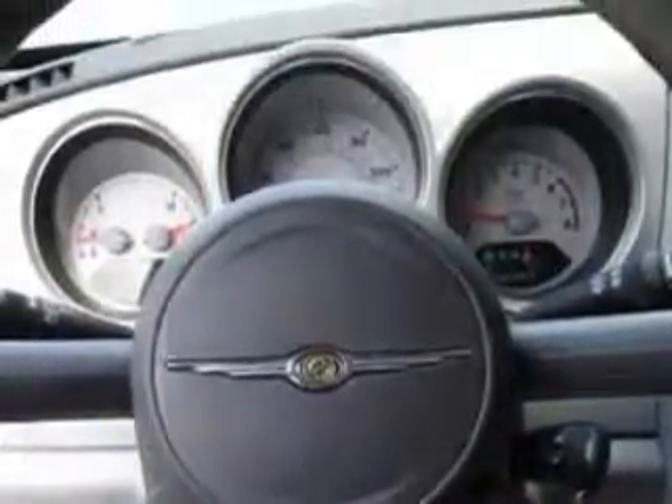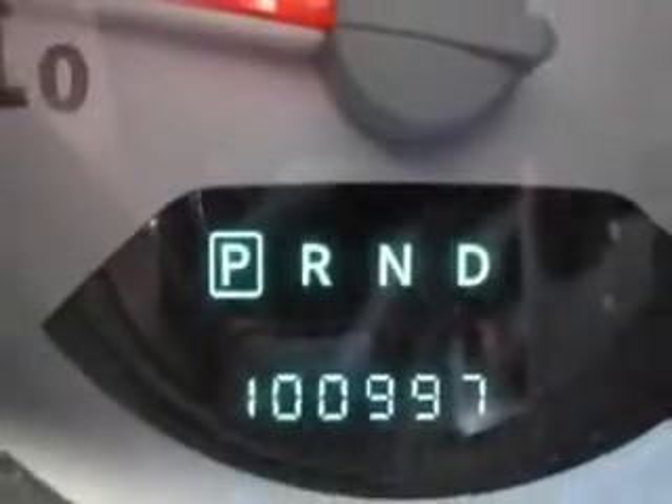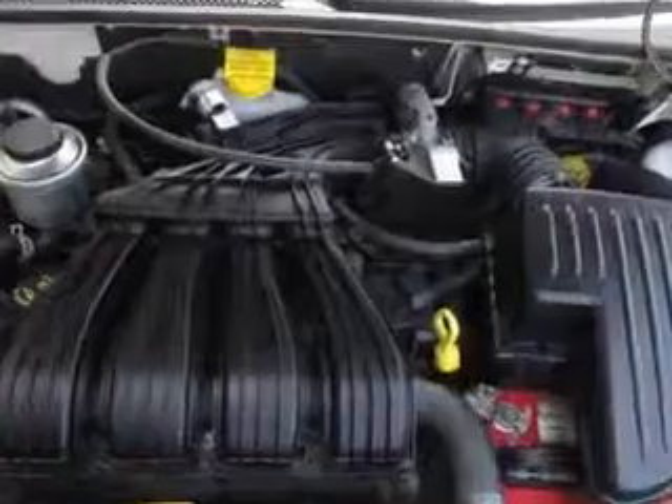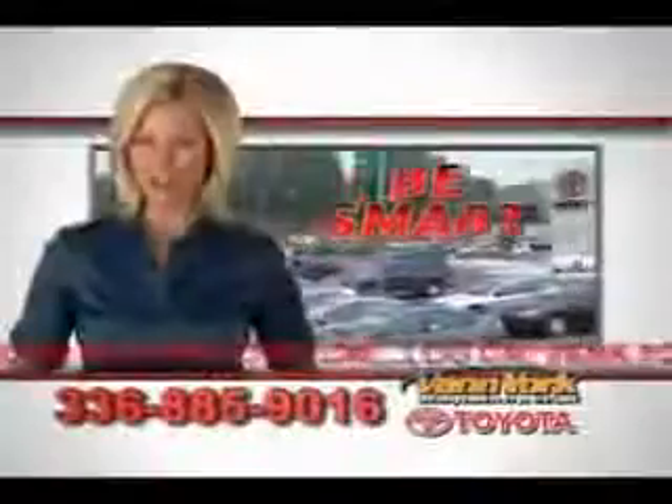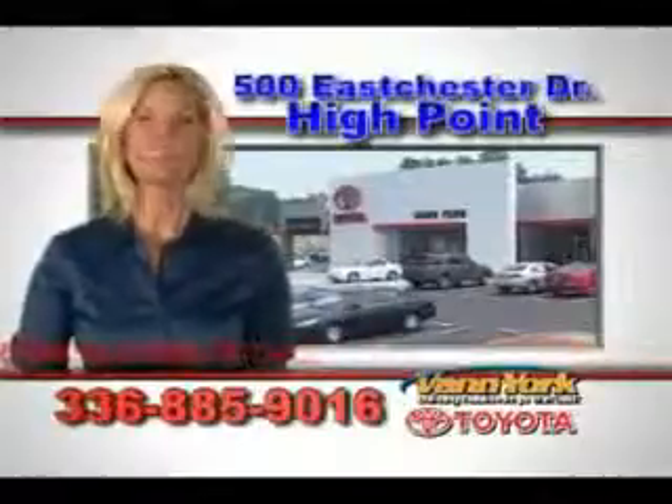Enjoy the drive and have peace of mind in this 2009 Chrysler PT Cruiser. See us at Van York Toyota today. Be smart and buy now at Van York Toyota — Van York, building relationships that last.